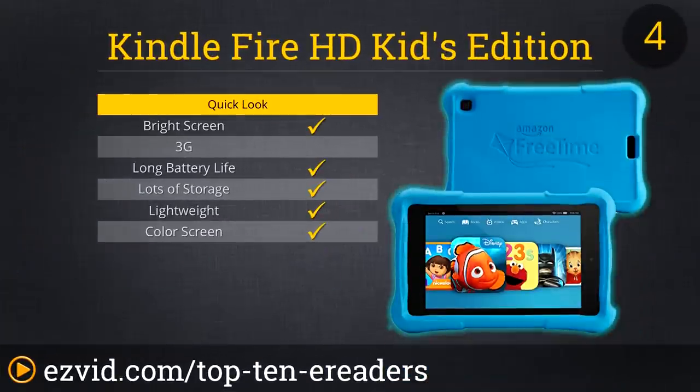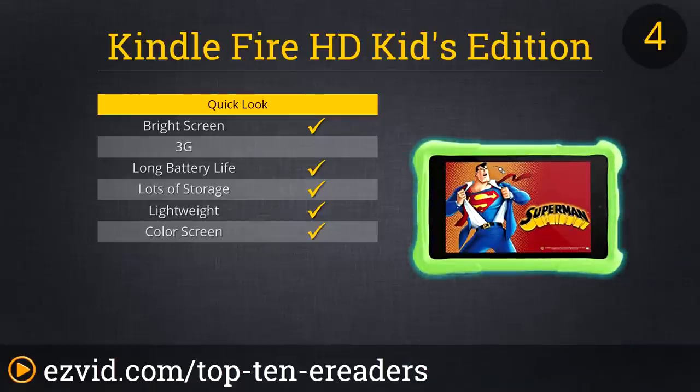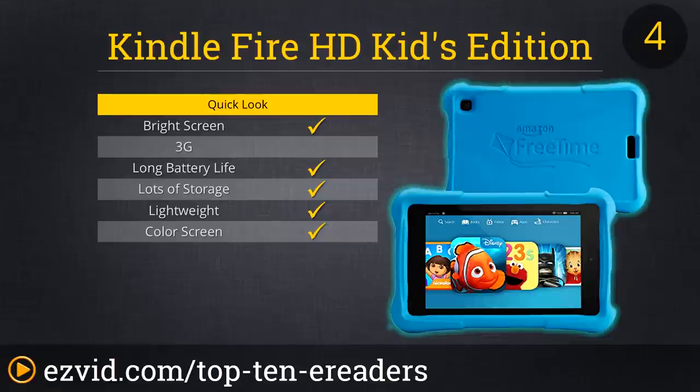We also added the Kindle Fire HD Kids Edition tablet to our list. You can choose from either 6 or 7-inch models with three different kid-proof cases, while still having the functionality of a regular tablet. You can watch video content and set up parental controls so your child can make their own selections. There are tons of games available and a camera, making it a useful learning tool — a perfect accompaniment to any car ride.